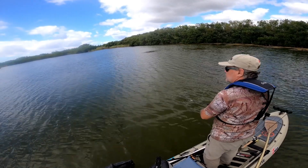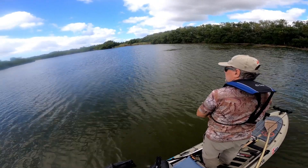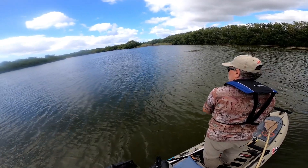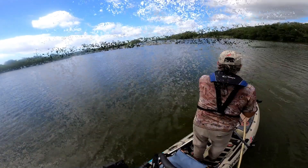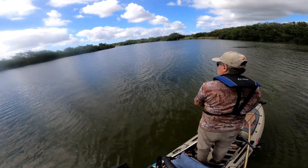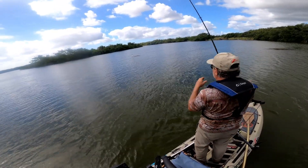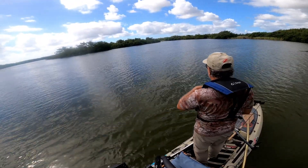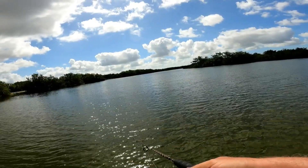Got a thump. That was a tarpon. I had a tarpon but I wasn't paying attention.